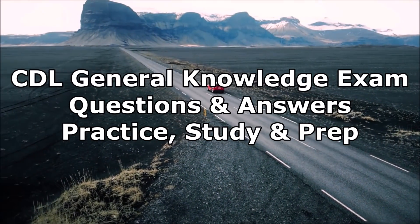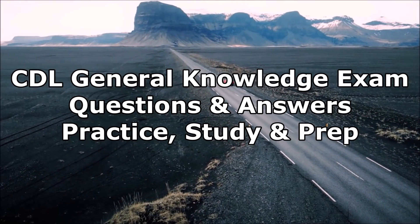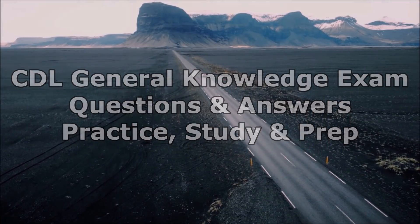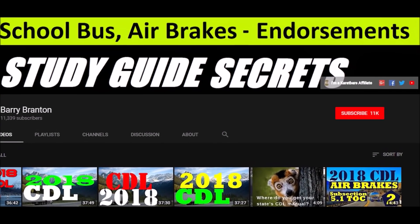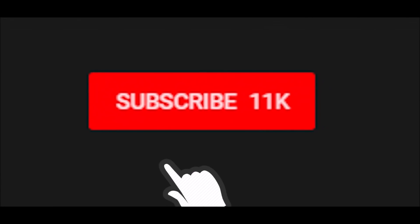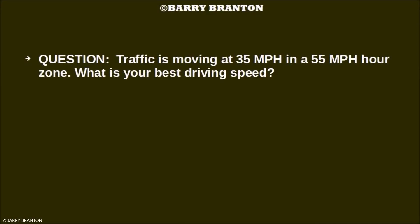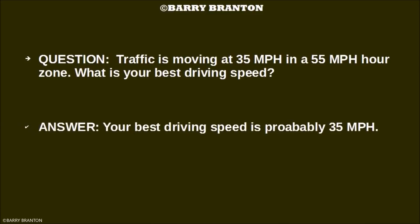This is the CDL general knowledge exam questions and answers practice study and prep. Traffic is moving at 35 miles per hour in a 55 mile per hour zone. What is your best driving speed? That would be 35 miles per hour — basically you're going with the flow of traffic.